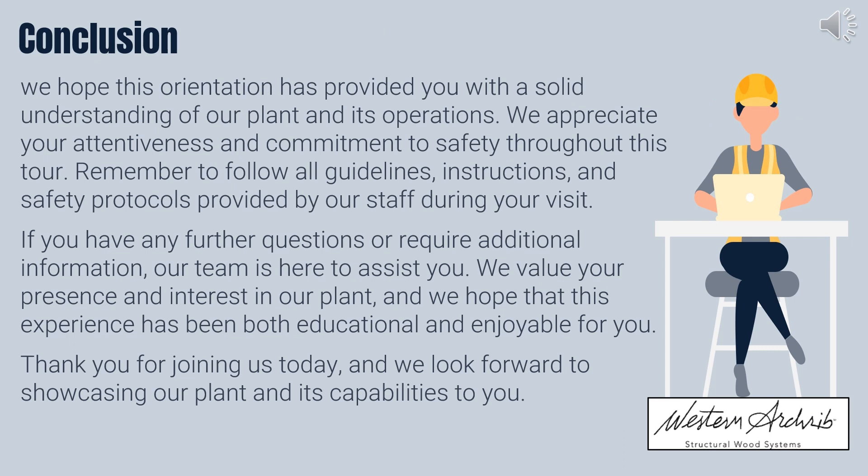Thank you for your attentiveness during this orientation. Please follow all provided guidelines and safety protocols. For any questions or assistance, our team is here to help. We appreciate your interest and look forward to showcasing our plant's capabilities to you.